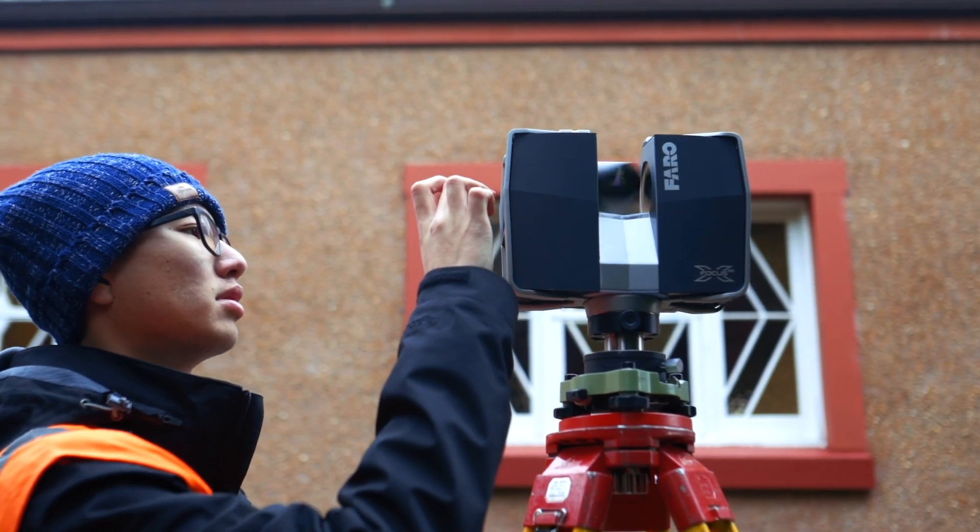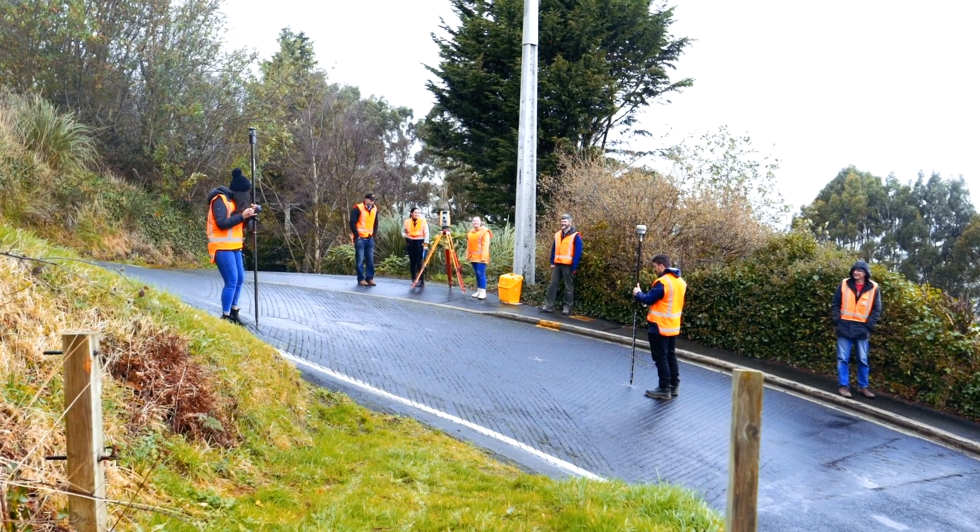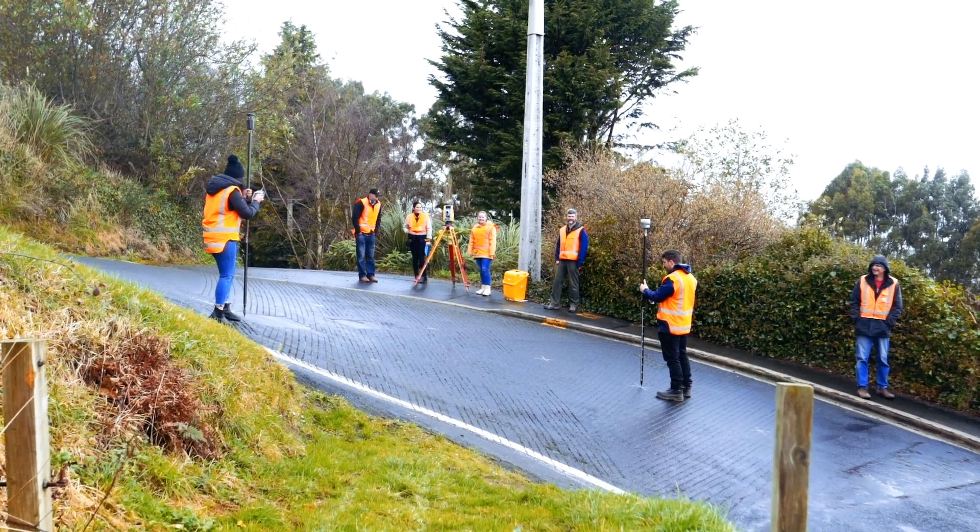The University of Otago's School of Surveying students get the chance to learn a variety of subjects such as cadastral and engineering surveying, geographic information systems, land planning and development, all while getting a chance to head out in the field with some of the latest technology.